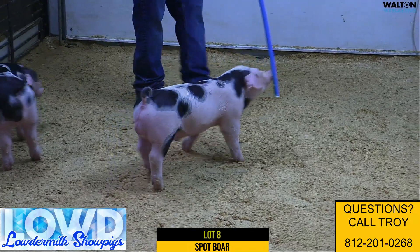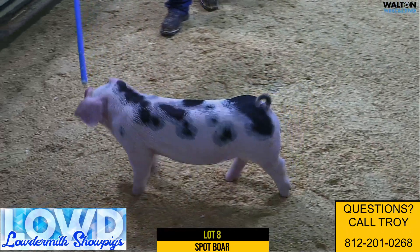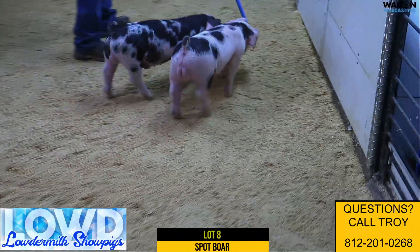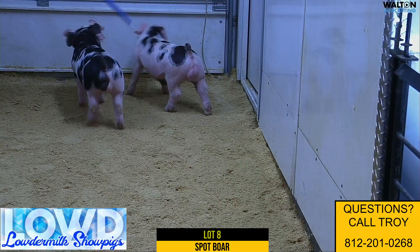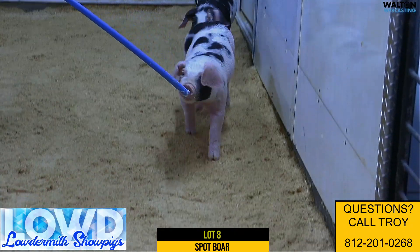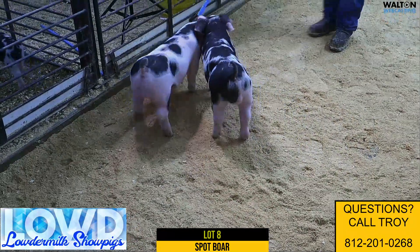We change gears and move into the spots here. This would be lot 8, number 31-1. This guy here would be Speak Up, which was the boar we bought last summer with Crossroads, Malcolm Mullins, and Peters. Back on Full Throttle, so that gilt would have been showed at the Indiana State Fair a couple years ago, was second in her class, and has really done a nice job for us.